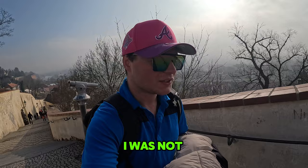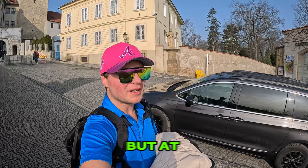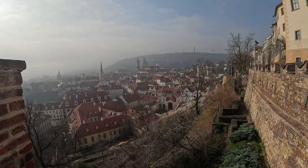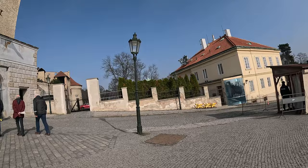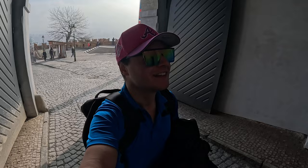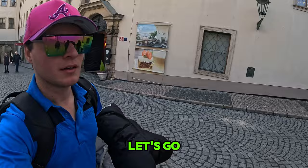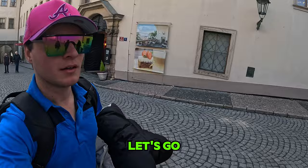I was not prepared for that walk at all, but at least it was worth it — because that view... oh my god. I'm like a little kid at Christmas. This place is stunning. I'm so keen for my tour — let's go.